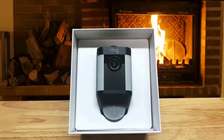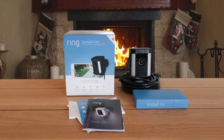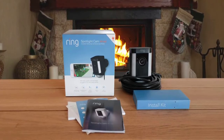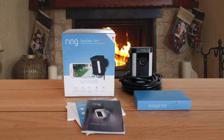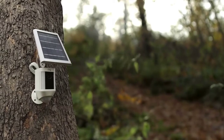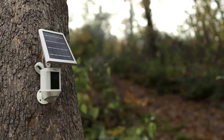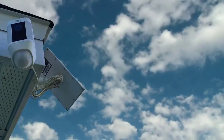One downside of the Ring is that it doesn't pre-buffer video. This means there could be a short delay of one to two minutes, depending on your connection speed, between when you're notified of an event and when the recording is available for viewing. By night, the video feed reverts to black and white when motion is detected, with four infrared LED lights providing night vision of up to 30 feet.